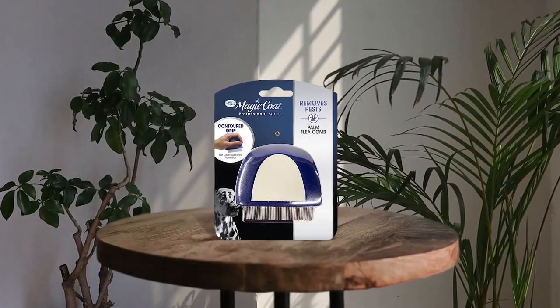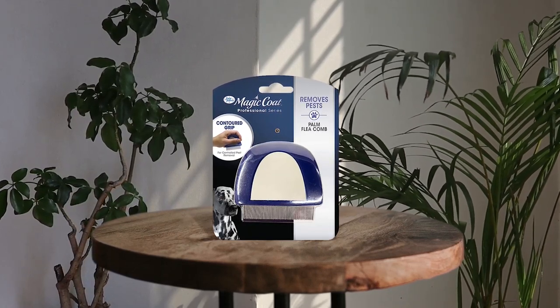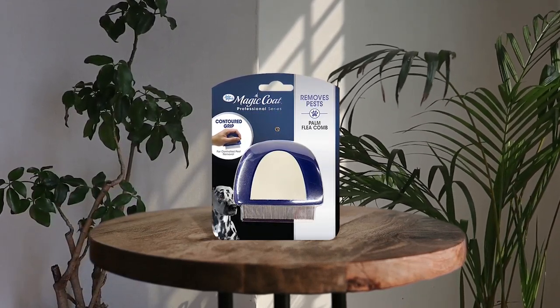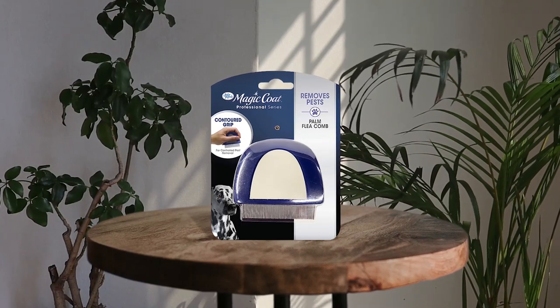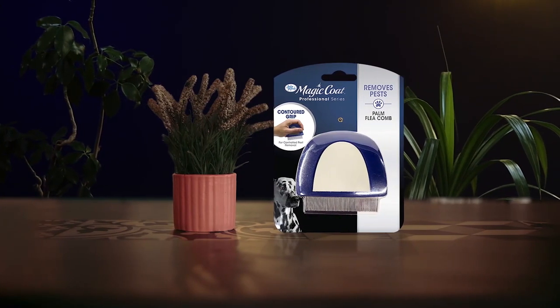Number four: Four Paws Magic Coat Grooming Brush. The Four Paws Magic Coat Grooming Brush is a must-have for every pet owner. Its contoured grip design provides ultimate control, making it easy to use. The extra fine teeth are tightly placed and can effectively capture fleas and their eggs from common areas such as the jaw, neck, and rear. The compact size enables it to reach all areas of the dog's body, making it a dependable pest removal tool.